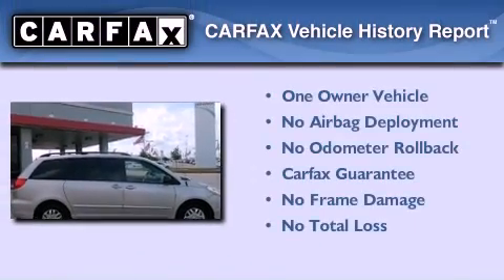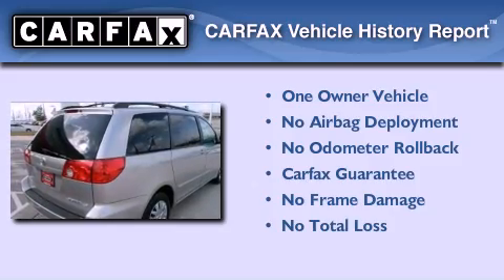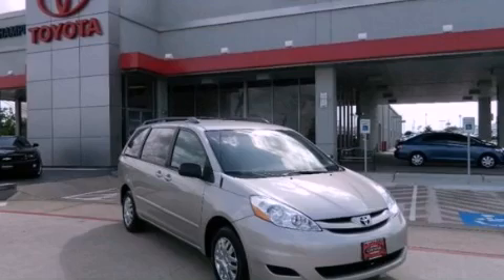This minivan has had only one owner, and it qualifies for the Carfax buyback guarantee. Call now to find out how you can own this breathtaking vehicle.